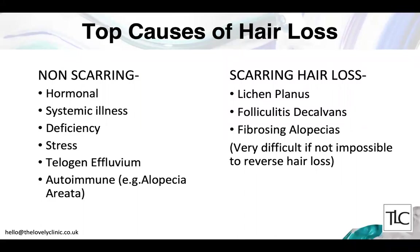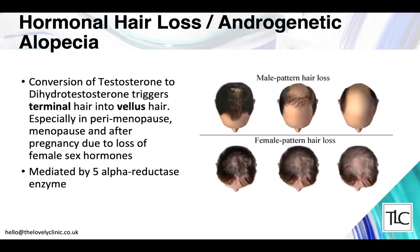Non-scarring causes include hormonal reasons, systemic illness, deficiencies in nutrients such as vitamins, a low-fat diet, or low-protein diet. Stress is a huge player and actually triggers telogen effluvium and alopecia areata. By far the most common age-related cause is androgenetic alopecia, related to the conversion of testosterone into dihydrotestosterone, which triggers the terminal hair to become the softer vellus type — especially in perimenopause or menopause when declining female sex hormones create an imbalance.